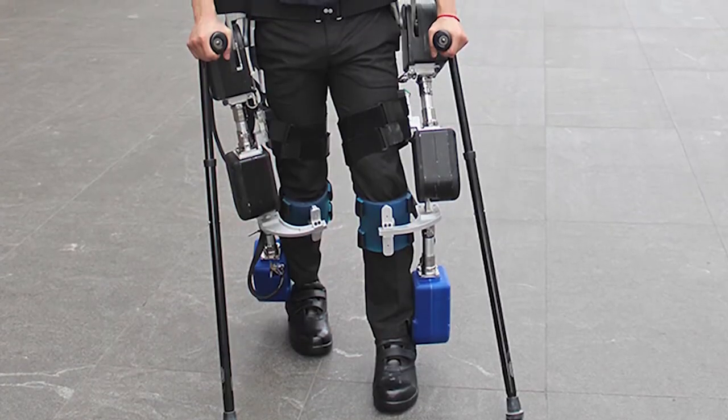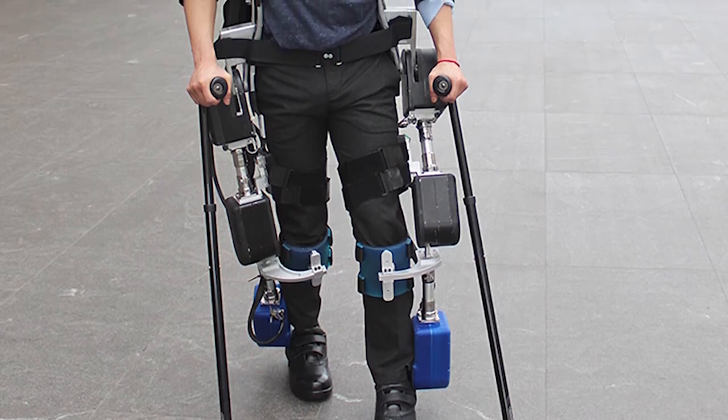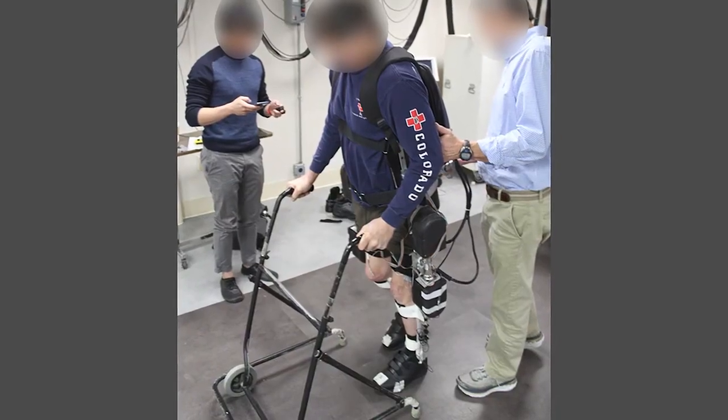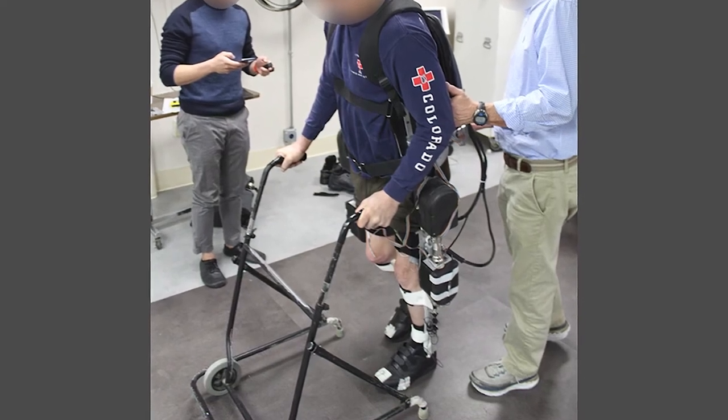I've been researching ways to continuously maintain balance so that we can move away from crutches in the future. The concept involves measuring the center of mass and using this information to recruit the user's muscles and the exoskeleton's motors to keep the center of mass within a stable region.